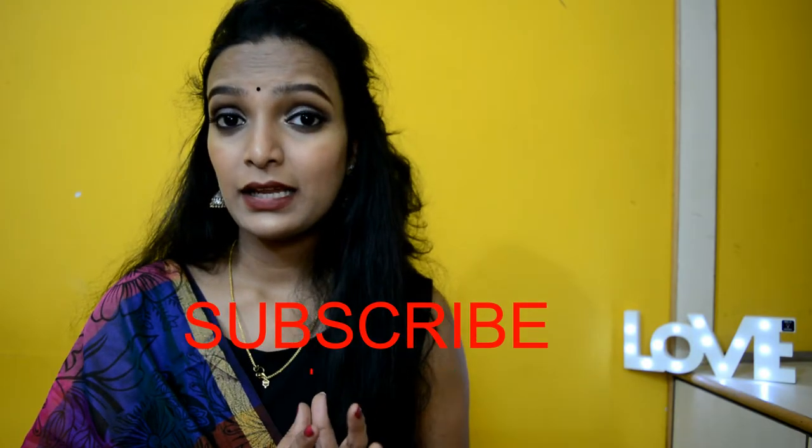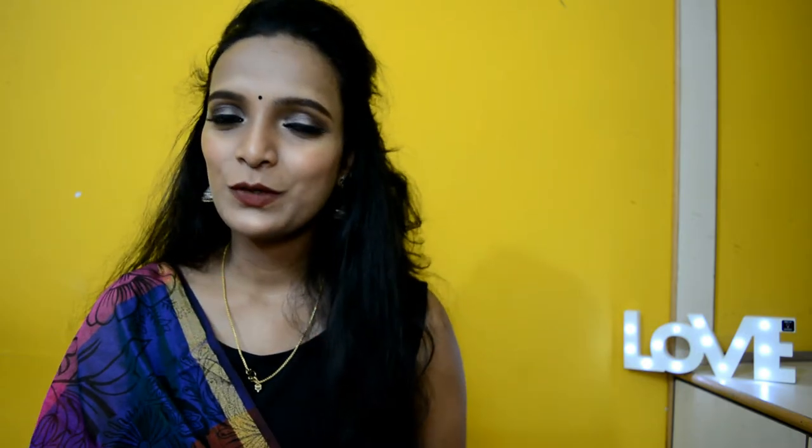That's about it, guys — these are the affordable makeup products around 500 rupees. Let me know if you want a review of any of the products, and let me know what other videos you expect from me in the future. Please give a like, comment, and subscribe, and also follow me on Instagram. All the links will be listed in the description box below. I'll see you soon in my next video. Till then, take care. Bye! I love you all so much!